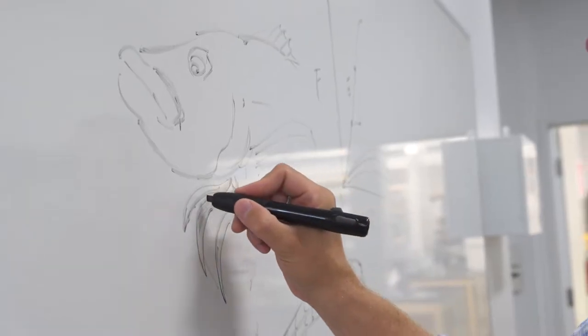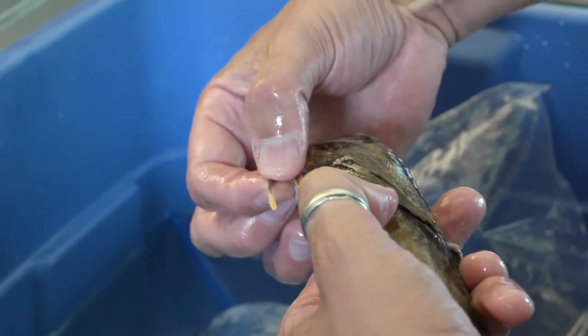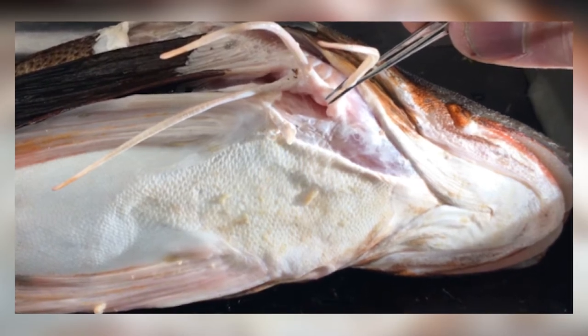One interesting thing we found when looking at the walking rays of the sea robin is that it is a structure composed entirely of bone and ligaments, and all the muscles to make it move are at the base. Something like this could be easily applied to prosthetics, where all the muscles would be at the base of the extended limb.